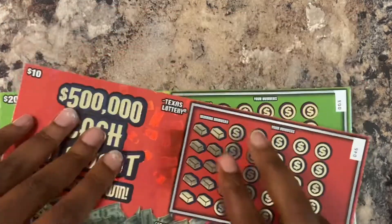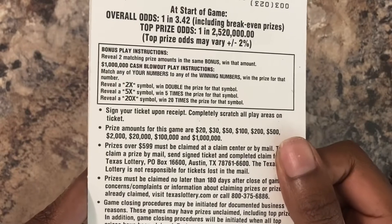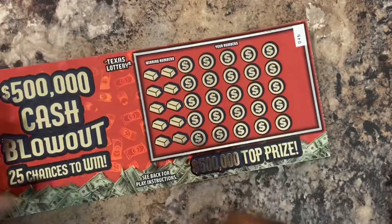Basically, we're looking to match our numbers to the winning numbers on these. Or we can look for a $2, $5, or a $20. We got a $10 ticket and a $20 ticket — tickets $46 and tickets $3. Let's go!